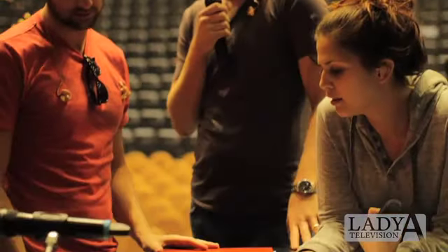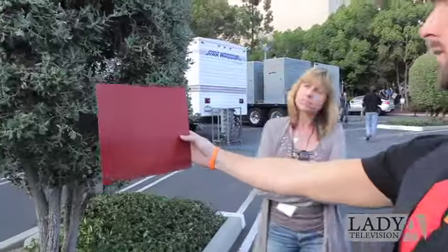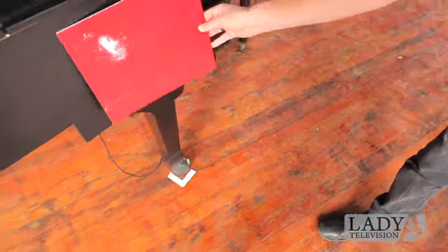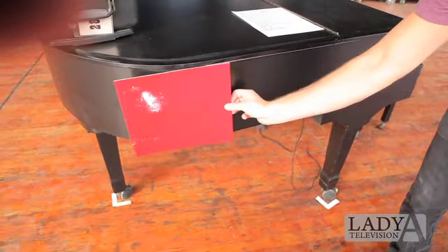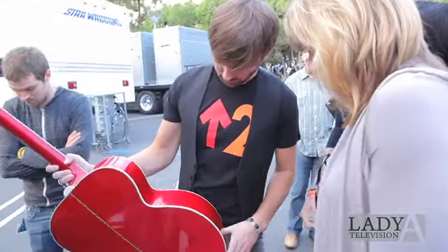I like this green. And you like the green? Yeah, that's nice. Actually, it's so hard to tell. You know this side's got more wood grain to it.